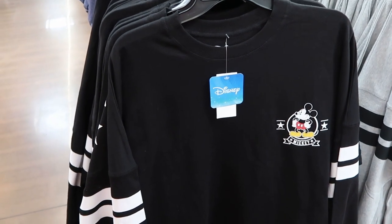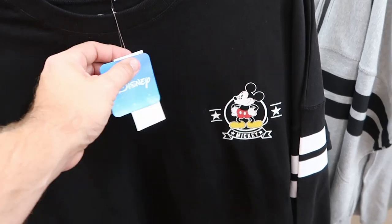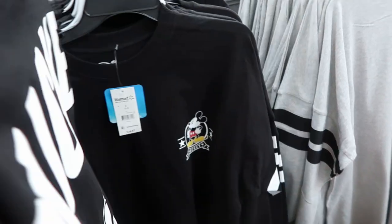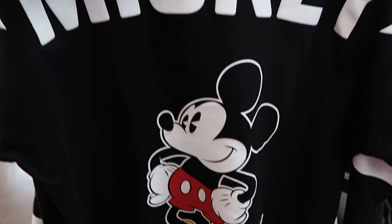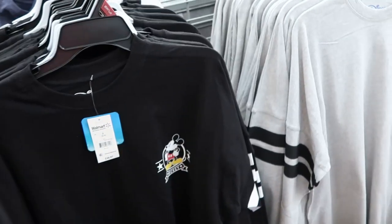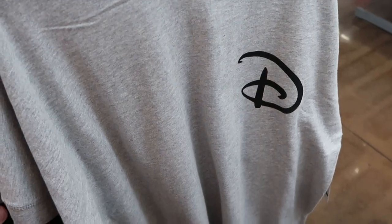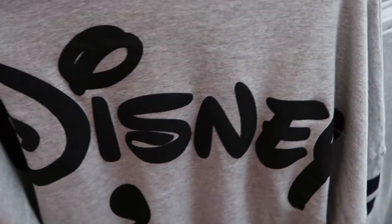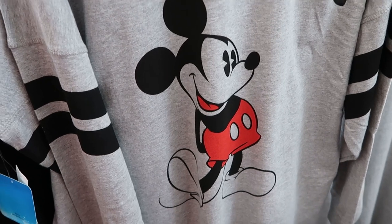Speaking of spirit jerseys — yes, Walmart does sell Disney spirit jerseys! This is the front: a graphic of Mickey that says 'Mickey' with two stars and a nice stripe pattern on the sleeves, $27 a piece. Check out the back — it has your puffy spirit jersey writing and a huge graphic of Mickey Mouse strutting his stuff. They have one other offering: the Disney logo on the front with that same pin striping on the sleeve, and the classic Disney font writing with Mickey Mouse on the back.